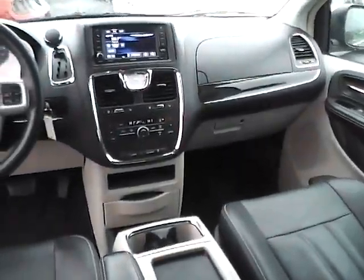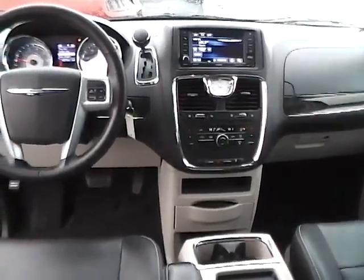Very nice vehicle. Come check us out at Jim Kaim Ford. You can also visit our online showroom at jimkaimford.com.